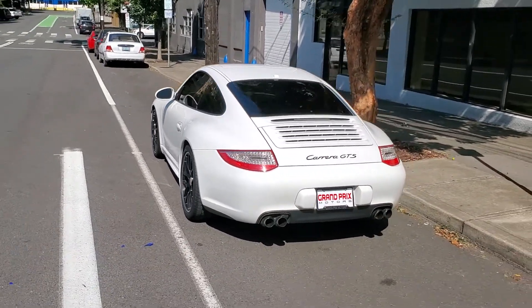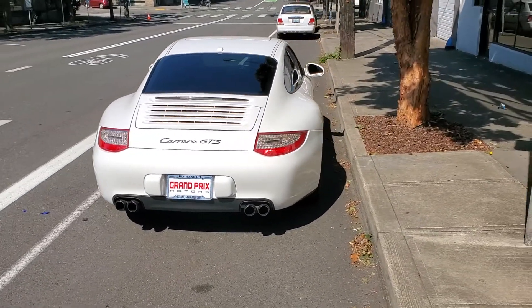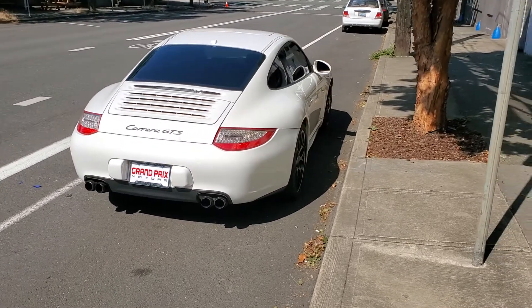This one's the last year of the 997, so you're looking at a 2012 997 versus the 991.